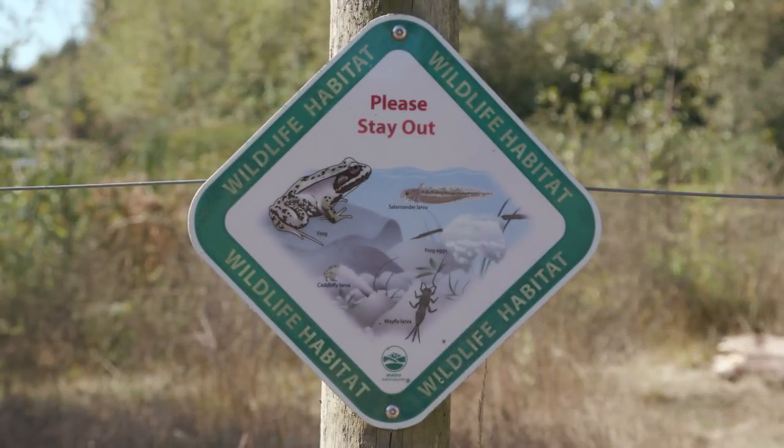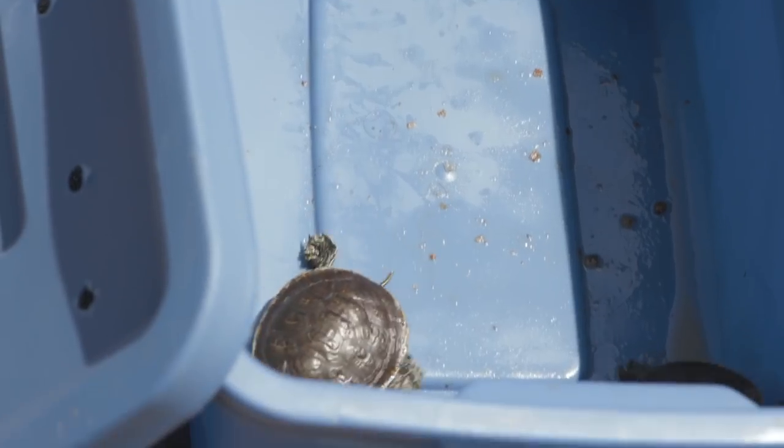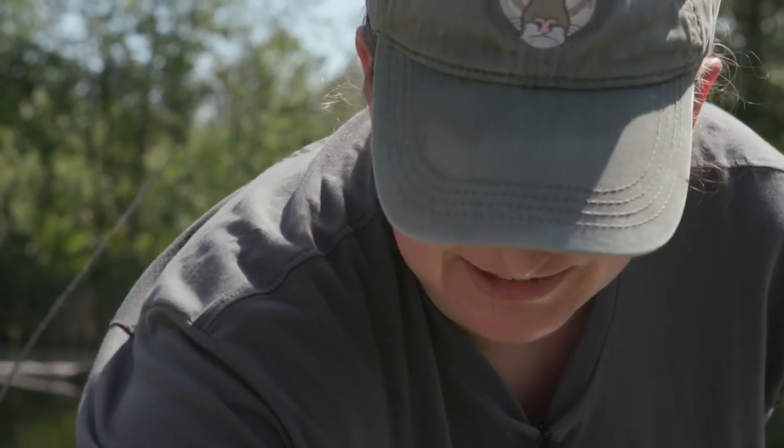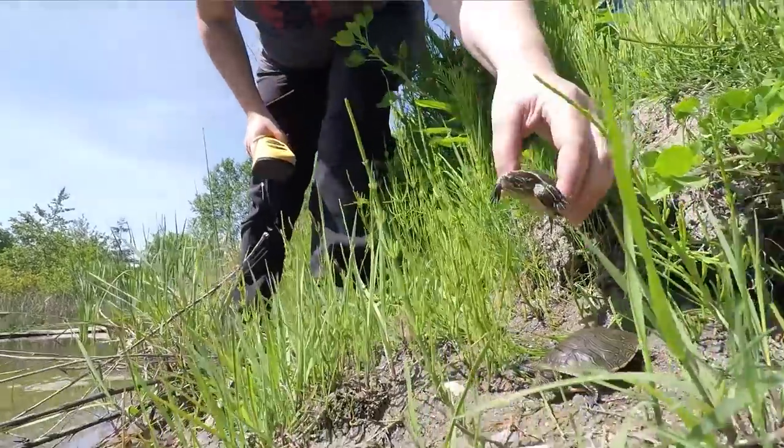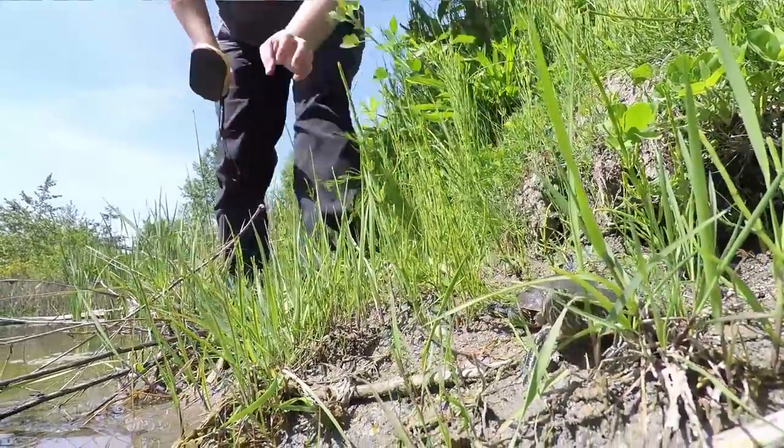When they hatch, they're about 5 grams. Today, we released them at probably an average of about 60 grams. And at that size, we know that they have about a 90 to 95% survival rate in the wild. Having a turtle that large means that most invasive predators will not be able to eat them.